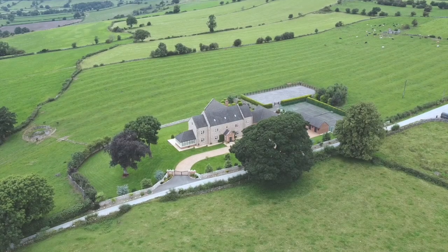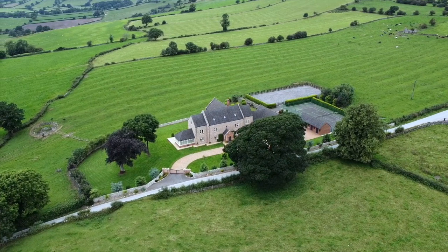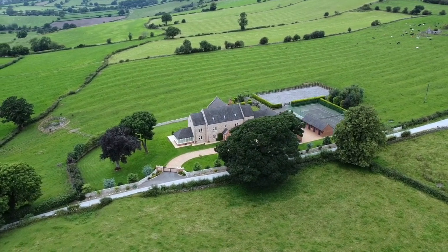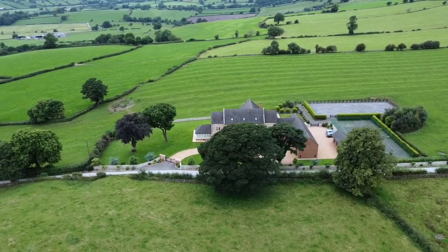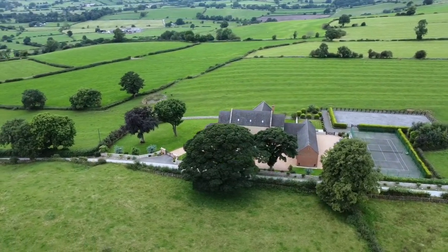Built on a hilltop plateau in 2008, Bryn Hall Farm has been built to the highest specification, with the emphasis on high efficiency, low running costs and low maintenance.